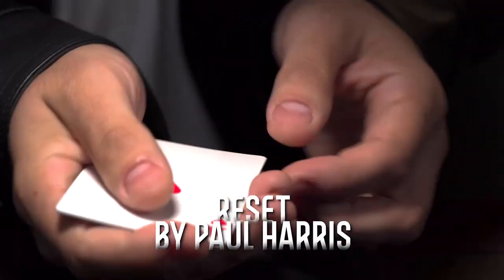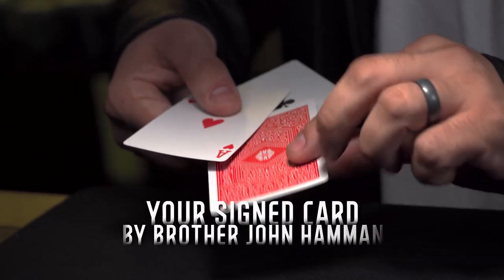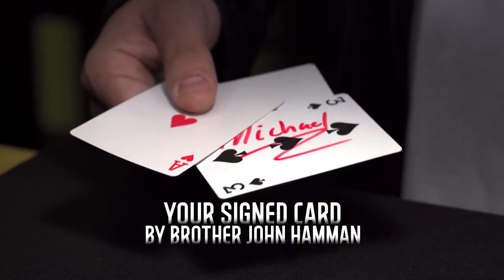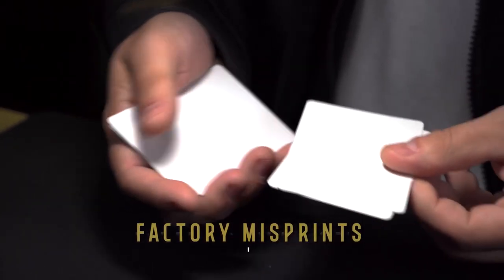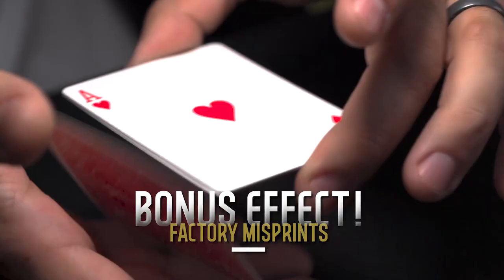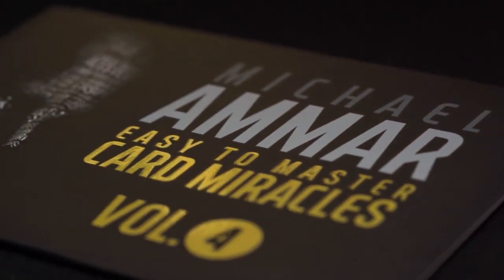Easy to Master Card Miracles is perfect for beginners who want to start performing professional card magic without sleight of hand. This is also a fantastic library of effects for the seasoned professional who wants to add a couple of extra pieces to their existing repertoire. Welcome to Easy to Master Card Miracles.